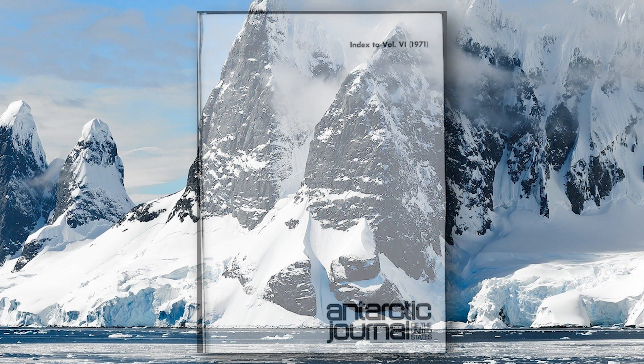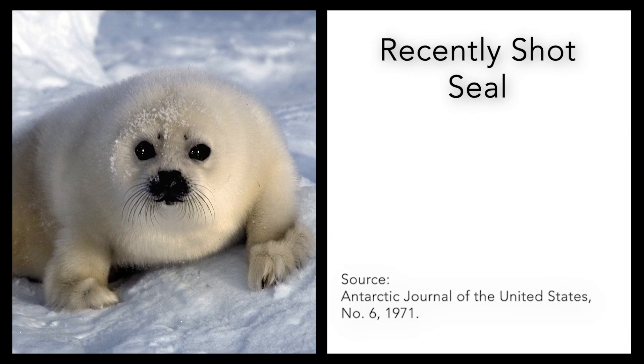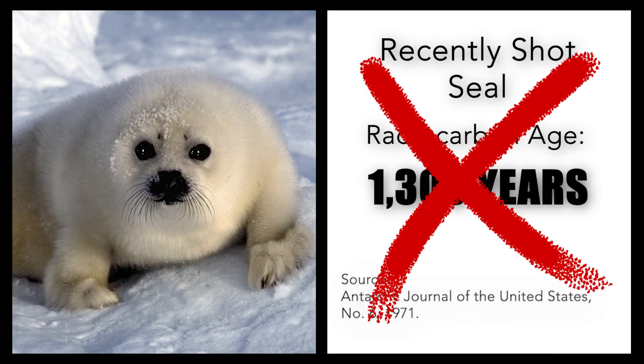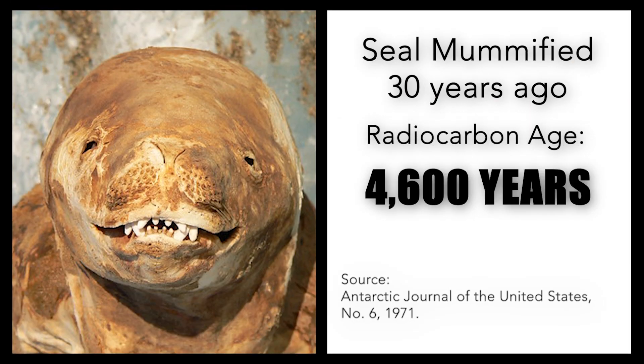The Antarctic Journal of the United States, published in 1971, reported radiocarbon analysis of freshly shot seals that inaccurately indicated an age of 1,300 years. Even seals mummified just 30 years prior were dated as 4,600 years old, with an astonishing error of 4,570 years.